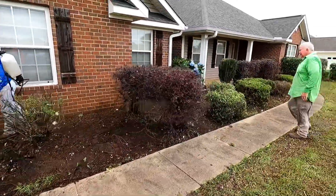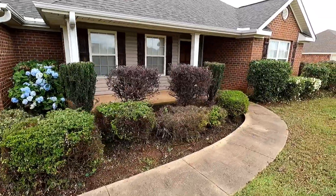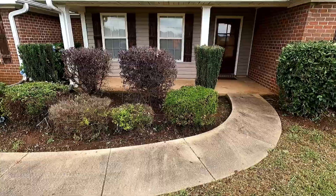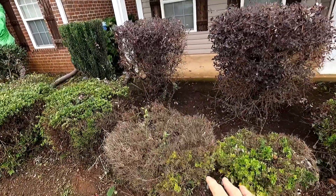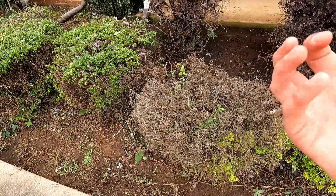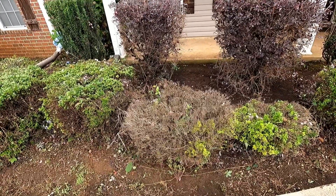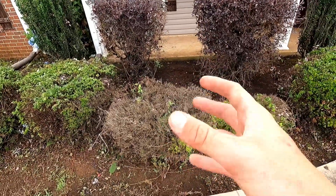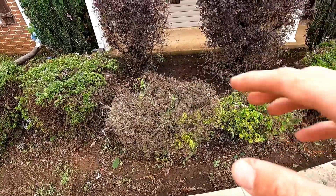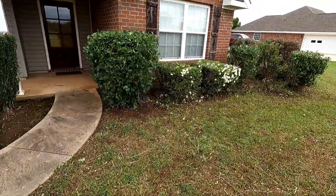Like I said earlier, we're going to come back and maintain this place once a month and make sure it doesn't get overgrown like it was again. These bushes that are dead-looking still have a little bit of green on them. We got all the vines taken off of them, weeded everything, and we're going to let them sit and see if they come back. If they don't, we'll come dig them up, plant something new, and spruce it up.